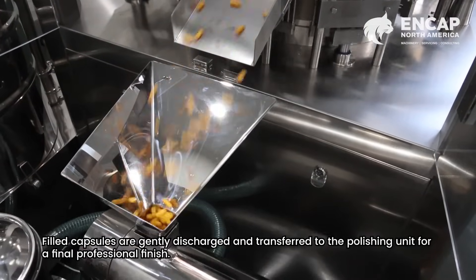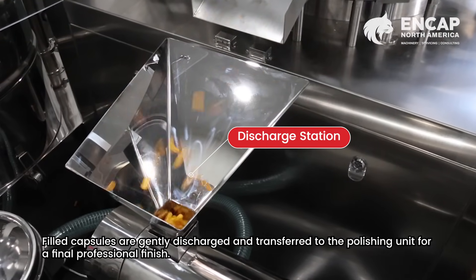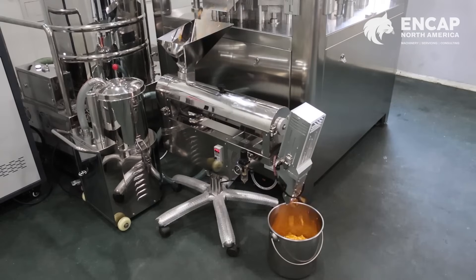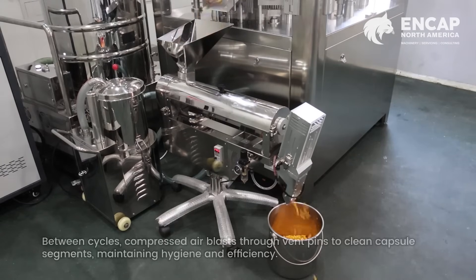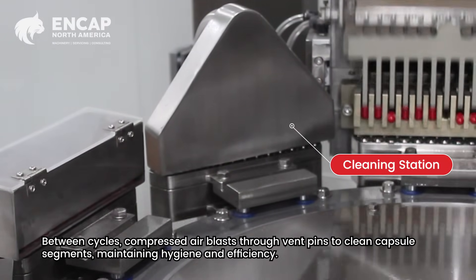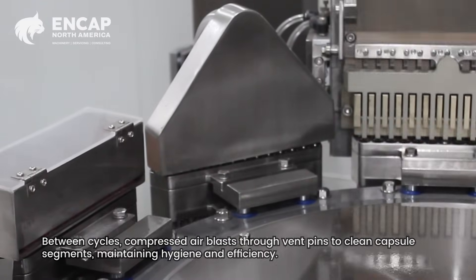Filled capsules are gently discharged and transferred to the polishing unit for a final professional finish. Between cycles, compressed air blasts through vent pins to clean capsule segments, maintaining hygiene and efficiency.